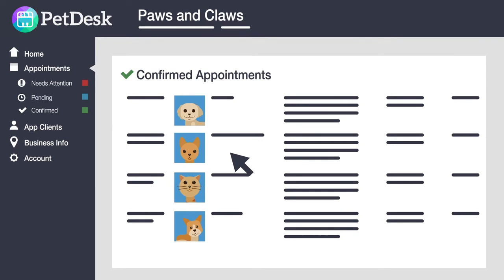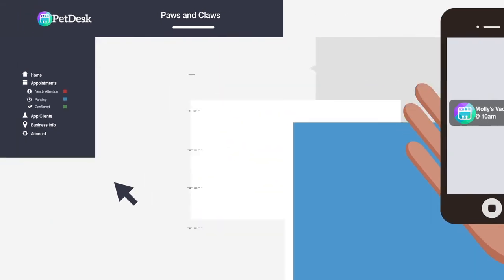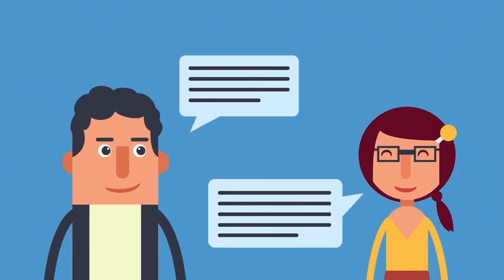Once confirmed, we send Taylor automatic reminders, ensuring he doesn't forget about Molly's appointment.